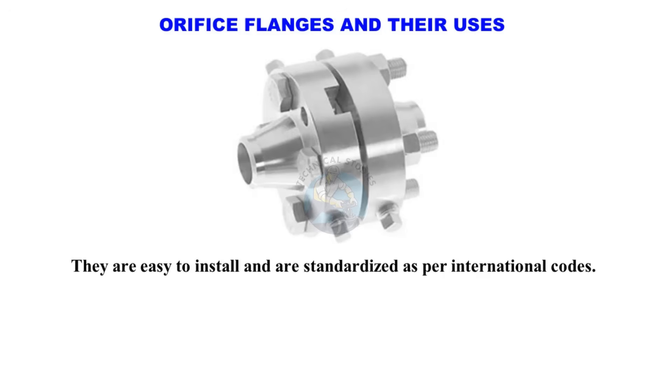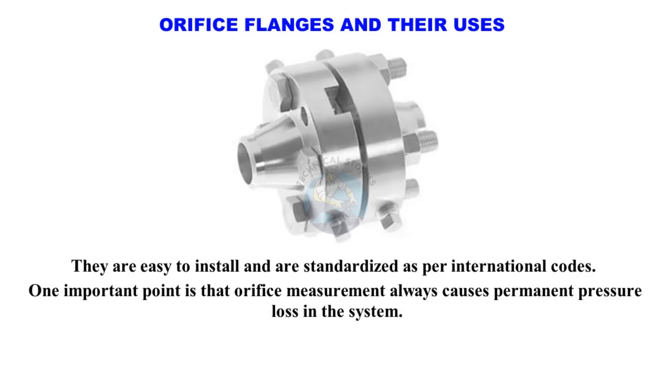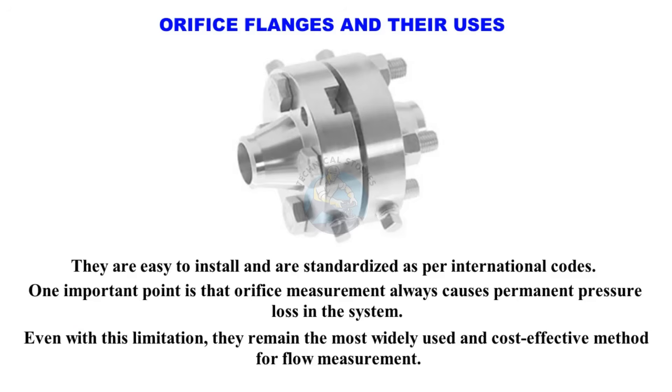They are easy to install and are standardized as per international codes. One important point is that orifice measurement always causes permanent pressure loss in the system. Even with this limitation, they remain the most widely used and cost-effective method for flow measurement.